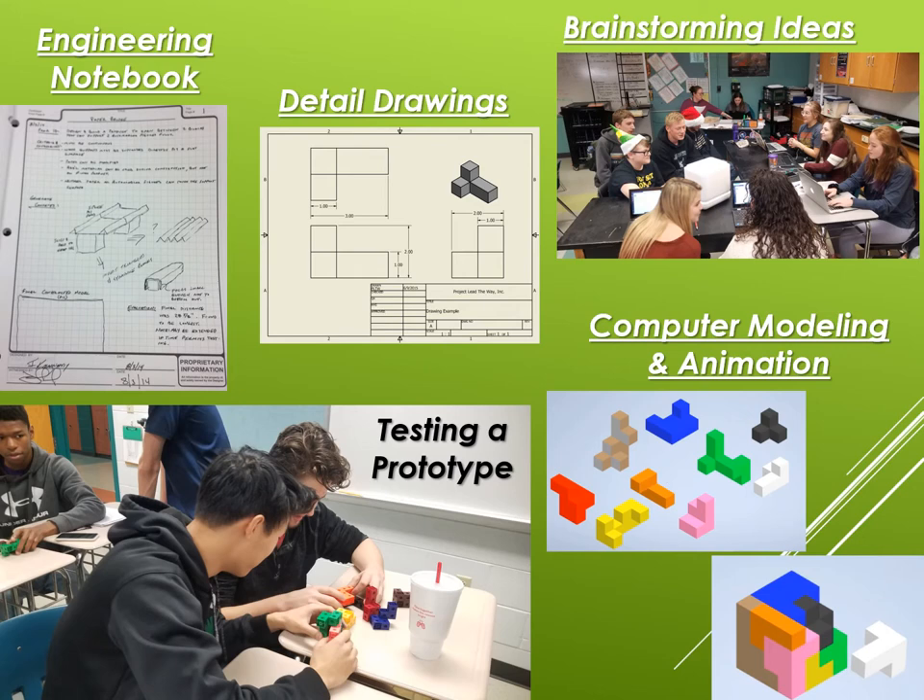A different project is shown in the brainstorming ideas area. This is a collaboration with another class where they had to take a shipping container and repurpose it for another use, reducing wastefulness in the environment. You can see students from both classes sitting together and coming up with ideas.